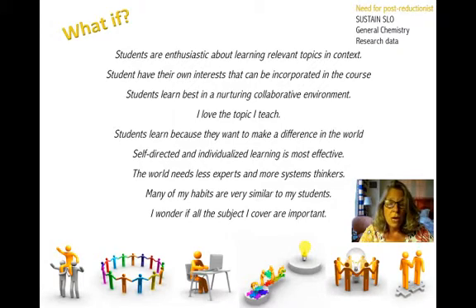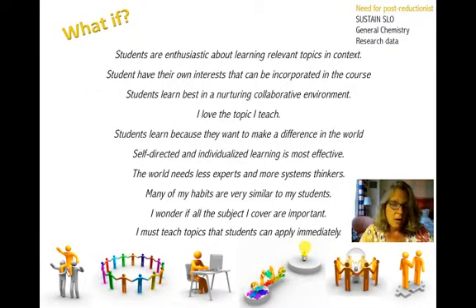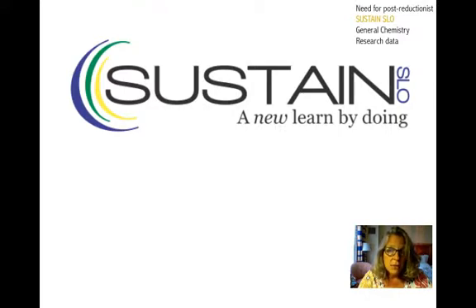I also actually wonder if all the topics I cover are very important. And I must teach topics that students can apply immediately — a pull system where students use them right away, not something they put in their brain to retrieve later. Given this set of assumptions that we're trying to redo and reinvigorate, we actually developed Sustained Slow, a learning initiative. I want to be clear that this is not something we feel everybody should be doing — this is just what we developed at Cal Poly in San Luis Obispo as an innovative way of educating.